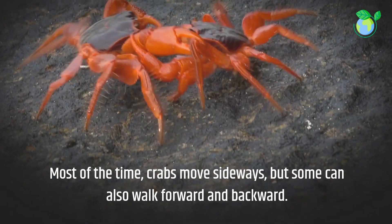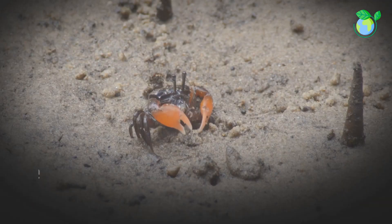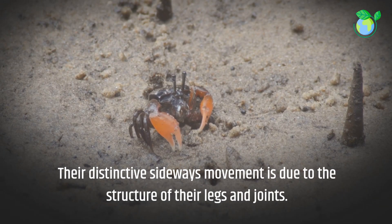Most of the time, crabs move sideways, but some can also walk forward and backward. Their distinctive sideways movement is due to the structure of their legs and joints.